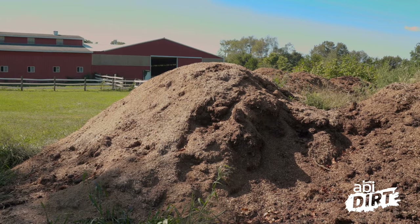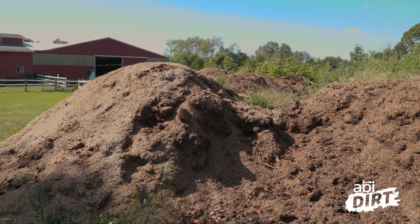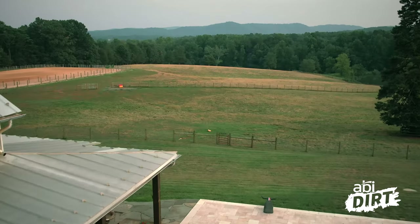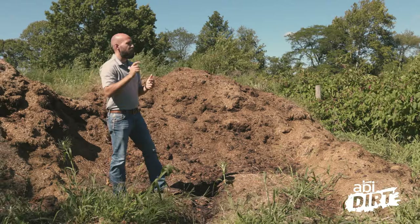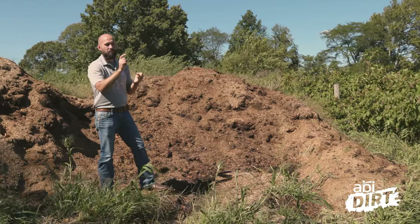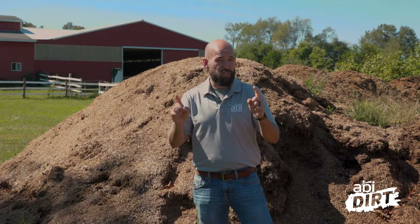If you're not processing that pile of manure — like the one behind me here — if you're not regularly working with that manure pile to turn it into compost, or regularly spreading it out on your pasture and leveraging pasture rotation techniques, you could be facing some diseases and infections for your horses that you could avoid.